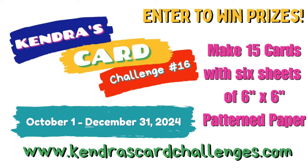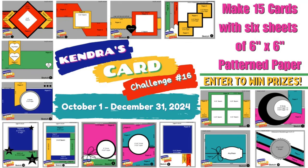This is a quarterly card making challenge where you can create 15 cards using 6 sheets of 6-inch by 6-inch patterned paper. It's like a one sheet wonder times 6. If you're not familiar with a one sheet wonder, it's a way to cut a sheet of paper efficiently so that you have little to no scraps, and then you turn those patterned paper pieces into cards.